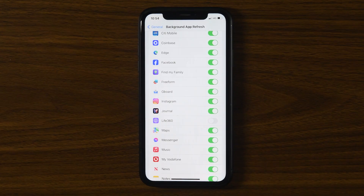Just keep in mind that with any of these methods, Life360 will notify other Circle members when your location sharing is paused.